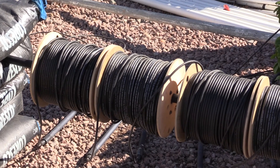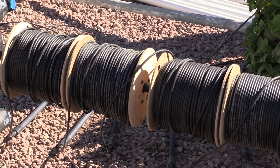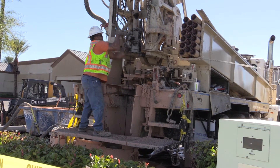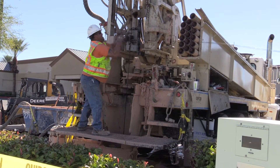We attract the corrosion to what we call an anode, so the anode will corrode instead of the pipeline. A great day for me is when testing shows that we are now protecting another 15 to 20 miles of pipeline from corrosion.